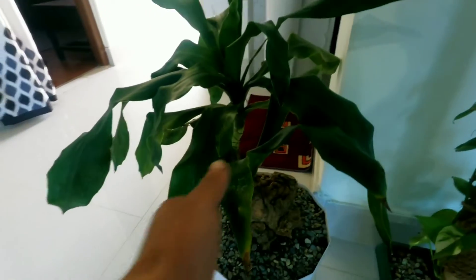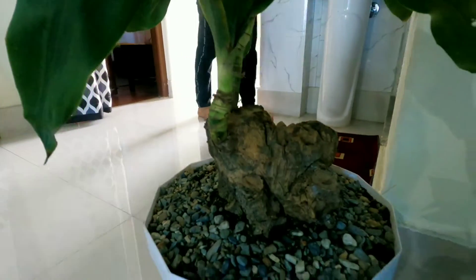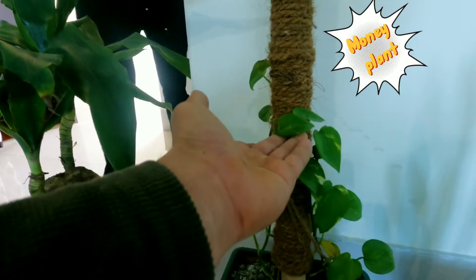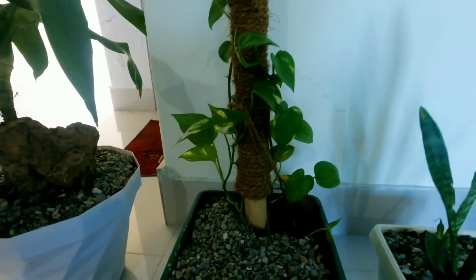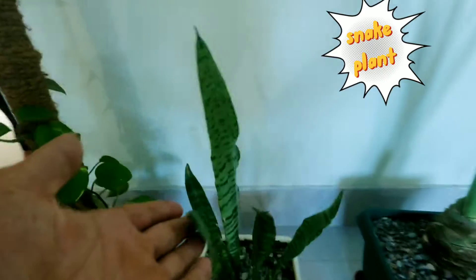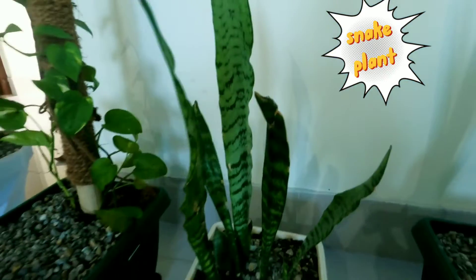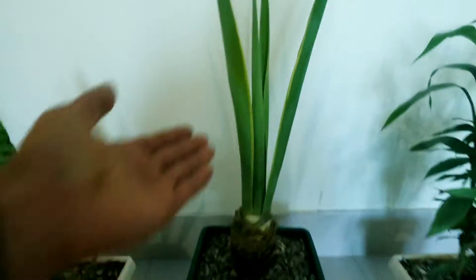I have to find a name. This is a money plant. This is a property plant.